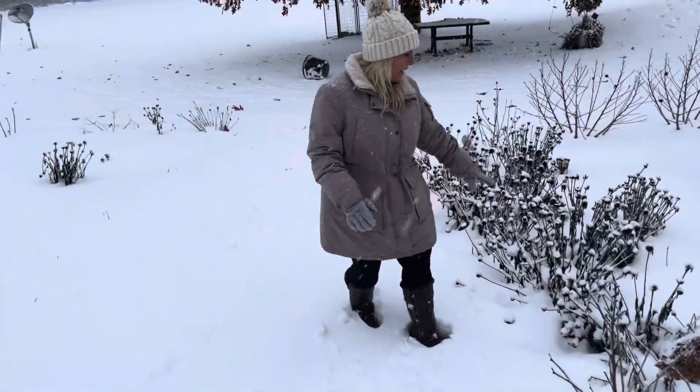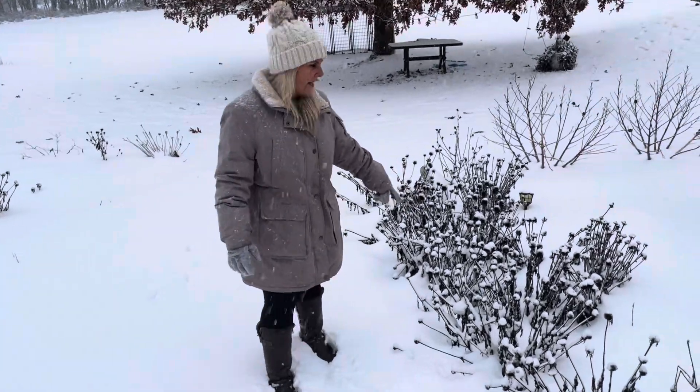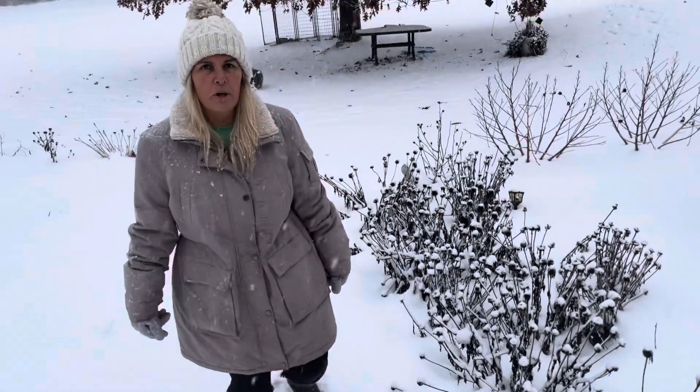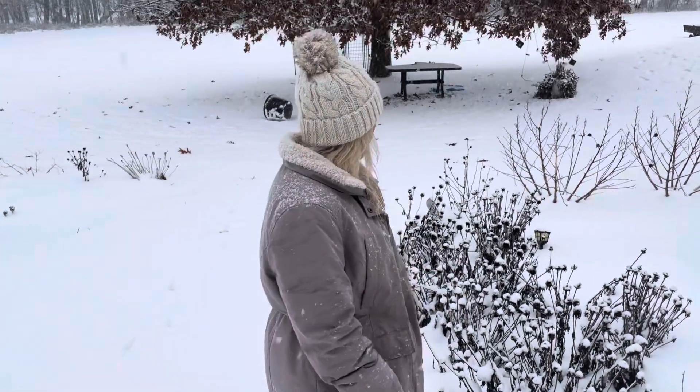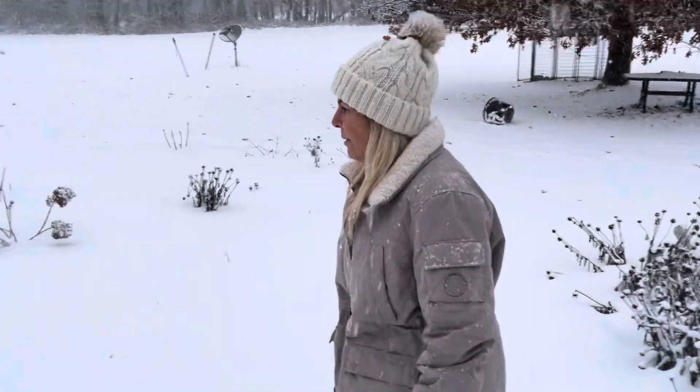And these are my coneflowers that I left. The birds will eat their seeds, so I don't cut those back until the spring — gives the birds something to munch on during the winter months.